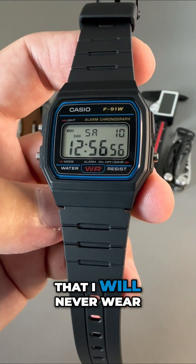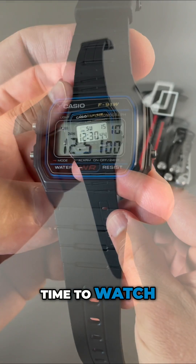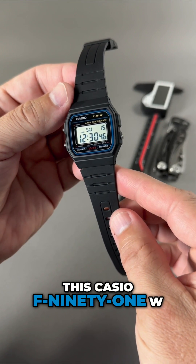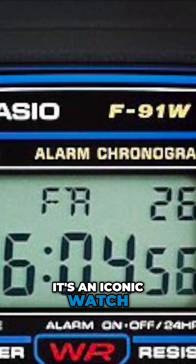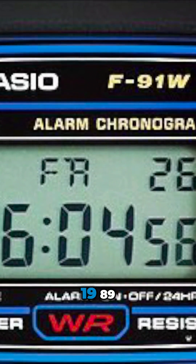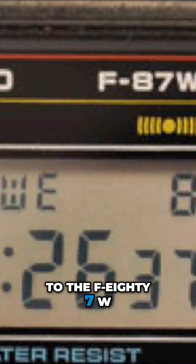Meet the Casio watch that I will never wear. I'm François and it's time to watch. This Casio F91W is a classic — it's an iconic watch. It first came out in June 1989 and was the successor to the F87W.